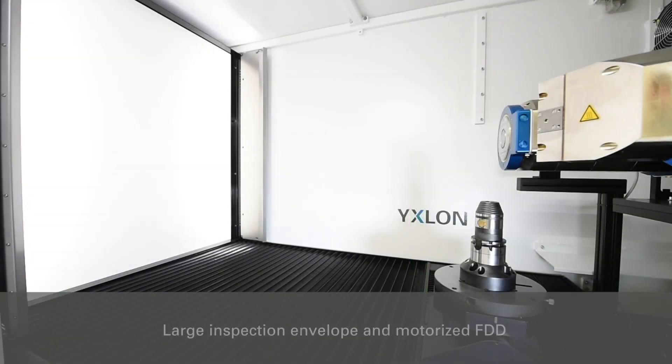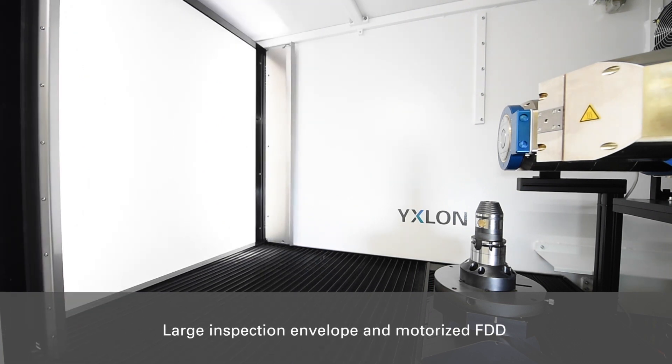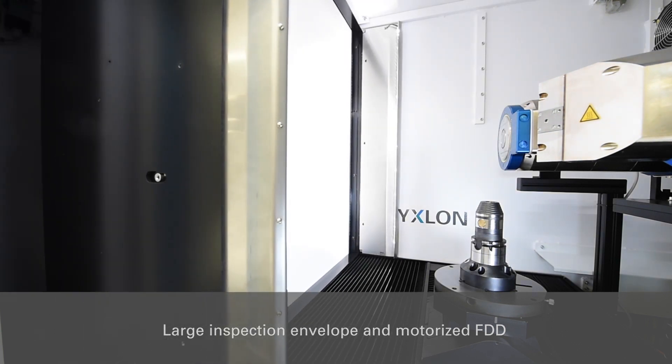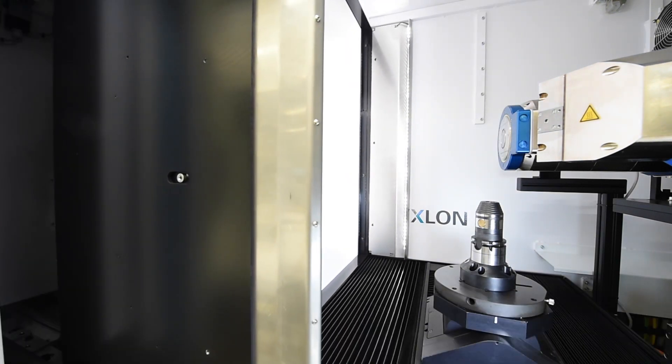Both systems offer a large inspection range and a motorized focus detector distance to facilitate your workflow, especially when you have a large variety of part sizes and inspection tasks.